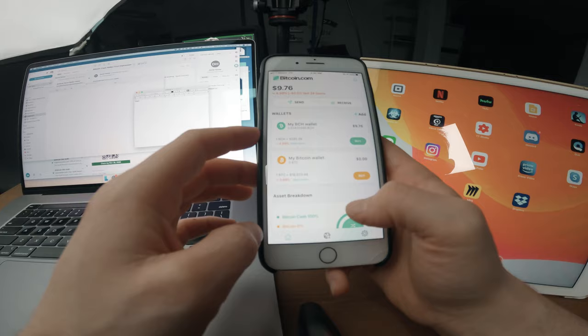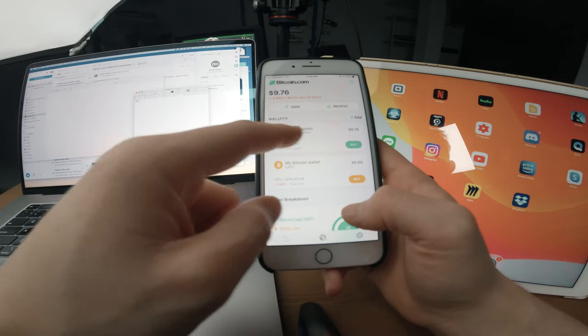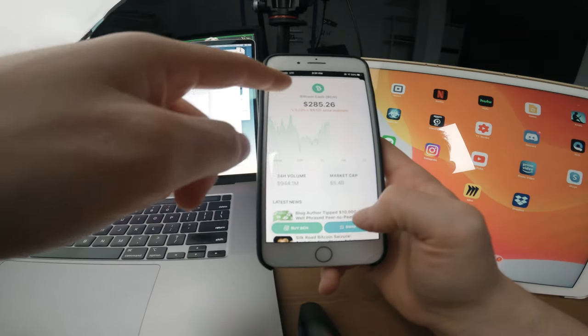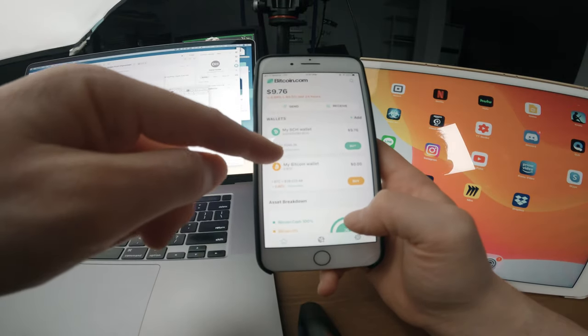I go back to the home screen and it says $9.76. I thought I got $10. I assume there's some kind of fee, but why doesn't that fee come out of the person sending me the money? If I charge someone $10 for something, I want my $10. Maybe the price of Bitcoin dropped. I don't know.